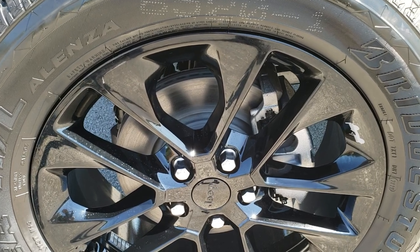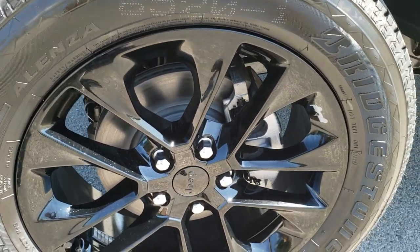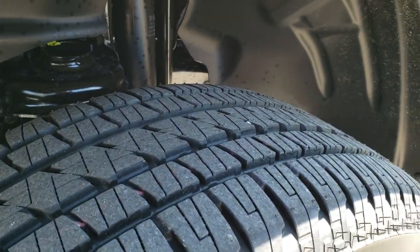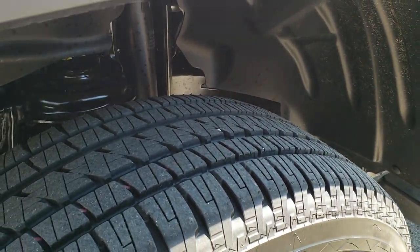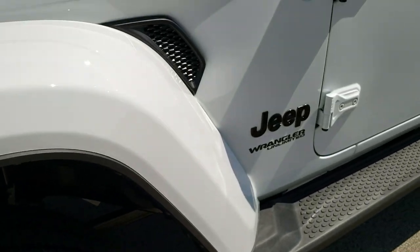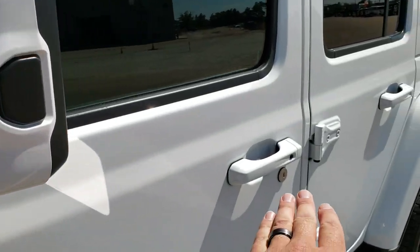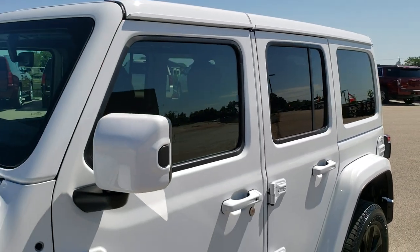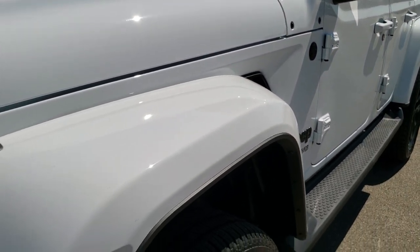You're going to get the 20-inch painted black alloy rims with Bridgestone Dueler HL tires — these are 275-55R20s — with kind of an all-terrain, maybe more of a highway terrain tread pattern. Notice you get the painted fenders, painted mirrors, all the door handles are painted, and the hard top is color-matched as well.